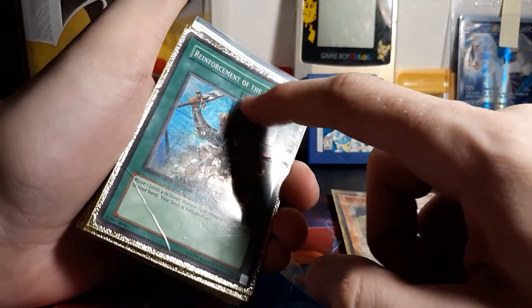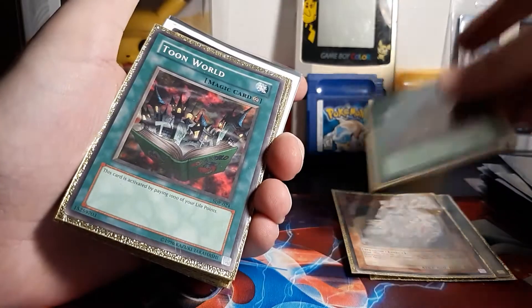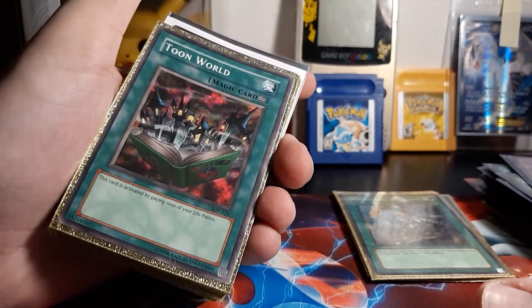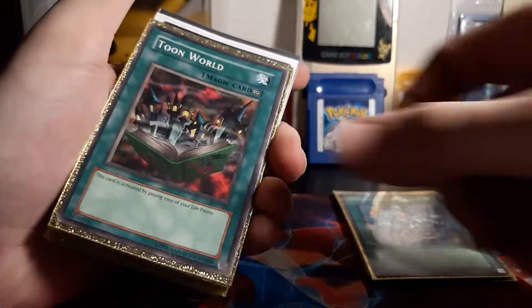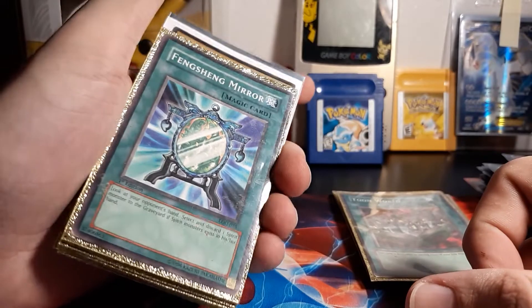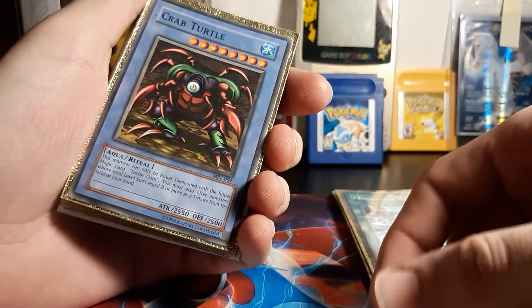Yep — crease here, here, right there, there. As holographic as you are, you are in bad shape. Toon World — nice. Oh, this is First Edition — nice. That's not bad. I think I might have seen the card I'm waiting for.